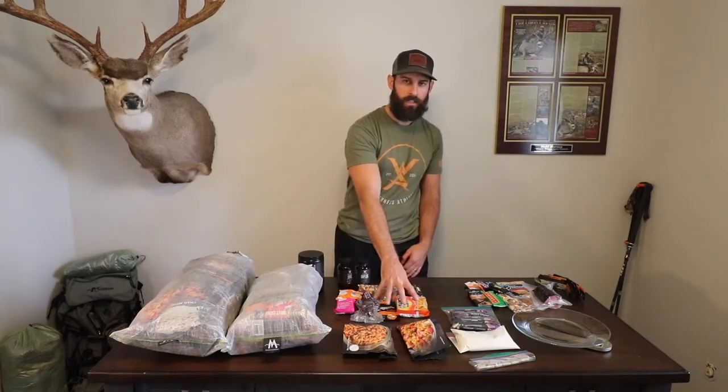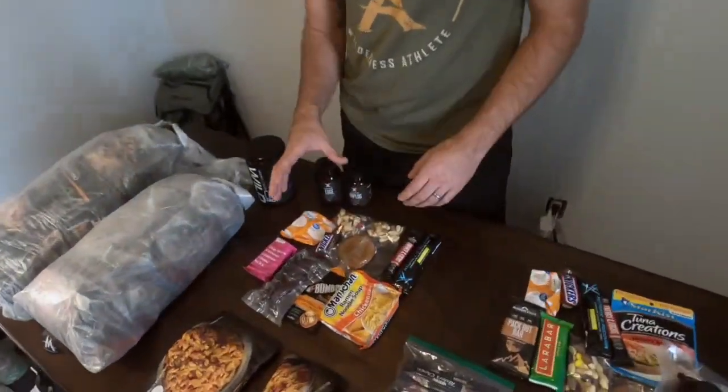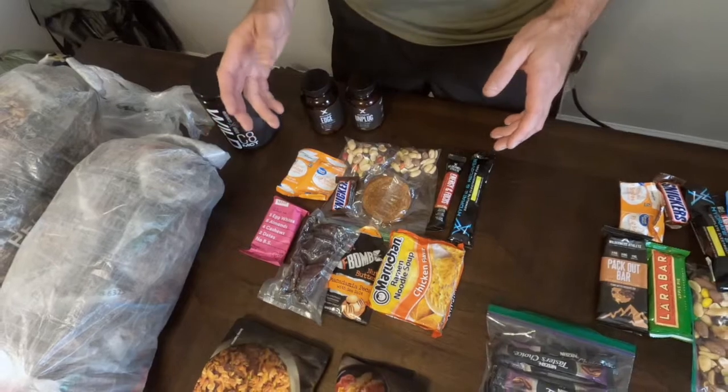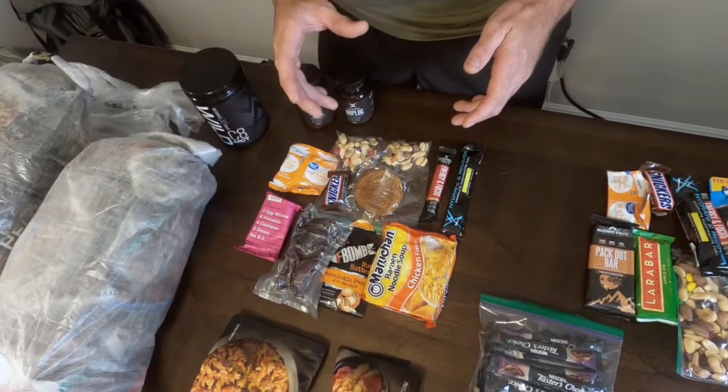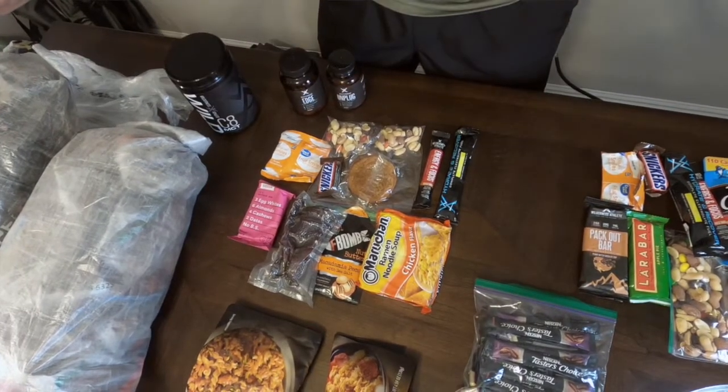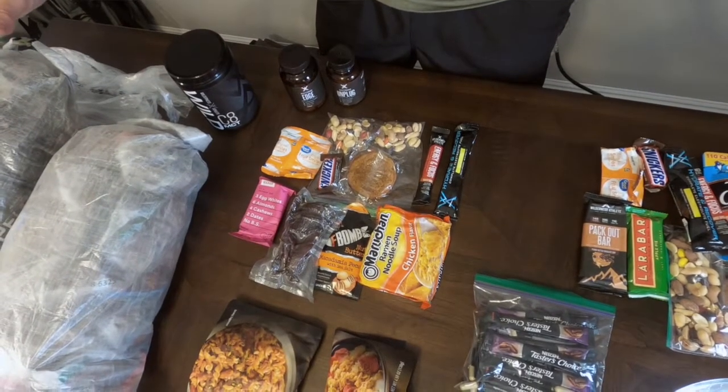Moving into the daily stuff, I'm a little bit different each day but still basically the same thing and basically the same weight — just shy of 2 pounds per day, because the whole setup here is 19 pounds.